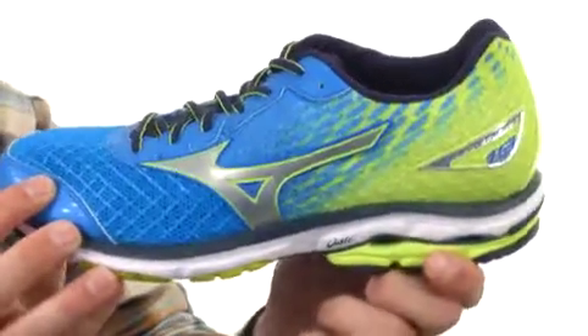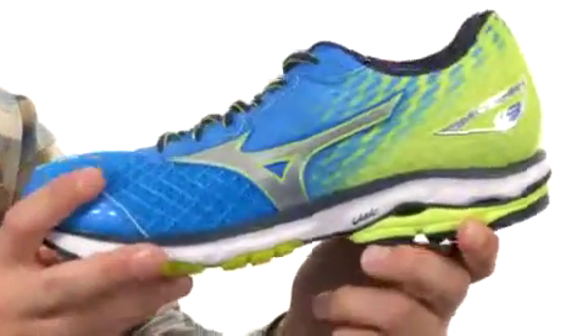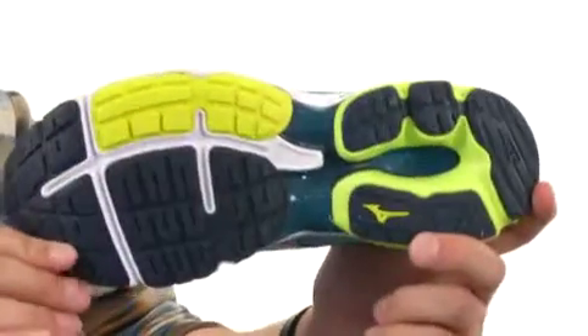You have parallel wave in the heel back here that'll give you great response and help disperse impact as you're running. And then on the bottom we have an XT carbon rubber outsole that'll give you great long-lasting wear. The WaveRider 19 — gotta be awesome — they are from Mizuno.